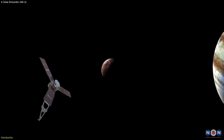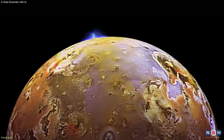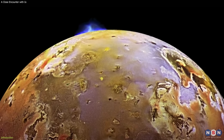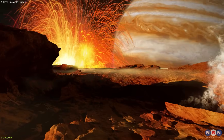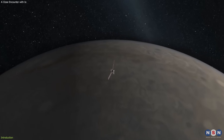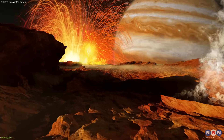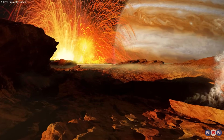How did Juno manage to get so close to Io? What did it see and measure? And what does it mean for our understanding of Io's geology, volcanism, and interactions with Jupiter? These are the questions we will answer in this video, so stay tuned and get ready for a thrilling journey to the most volcanic world in our solar system.